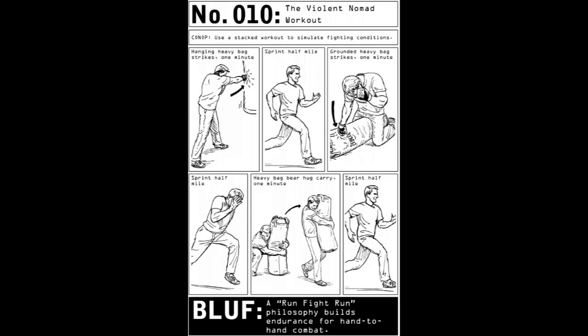A heavy bag can also be thrown and struck on the ground, which is where most fights end up. Civilian bottom line: use the heavy bag to perform a mix of exercises with sprints integrated between reps. Increased duration and weight is needed to ramp up intensity over time. A worthy conditioning goal is to be able to perform three sets of striking for three minutes straight and then sprint for one mile in seven minutes or less. Number 10: The Violent Nomad Workout. Conop: use a stacked workout to simulate fighting conditions. Hanging heavy bag strikes, one minute; sprint half a mile; grounded heavy bag strikes, one minute; sprint half a mile; heavy bag bear hug carry, one minute; sprint half a mile. Bottom line up front: a run-fight-run philosophy builds endurance for hand-to-hand combat.